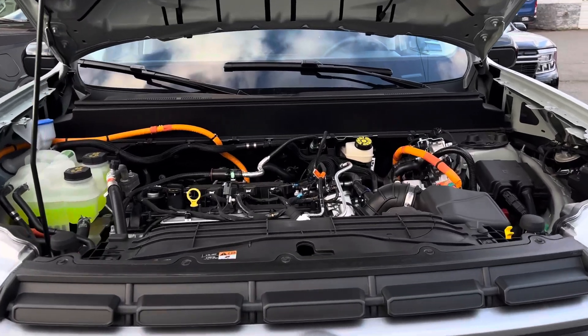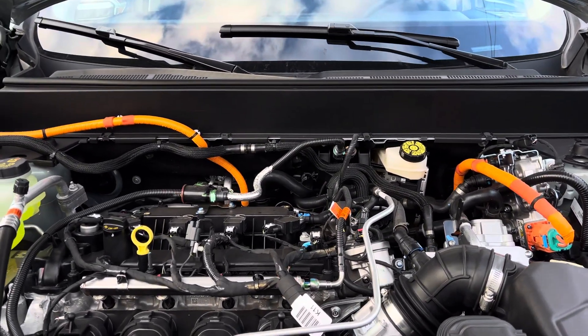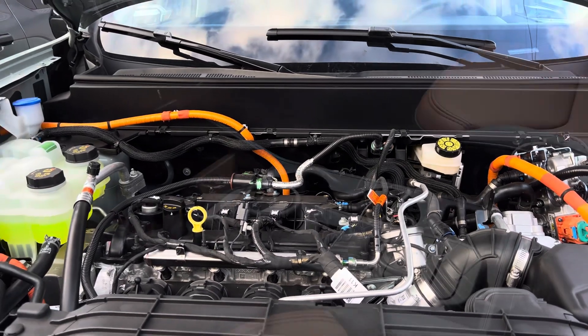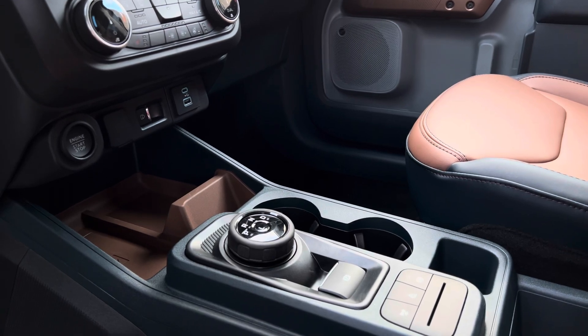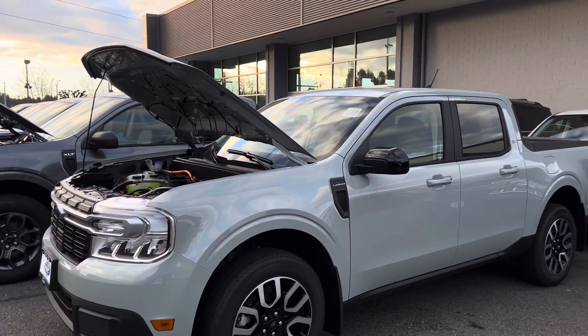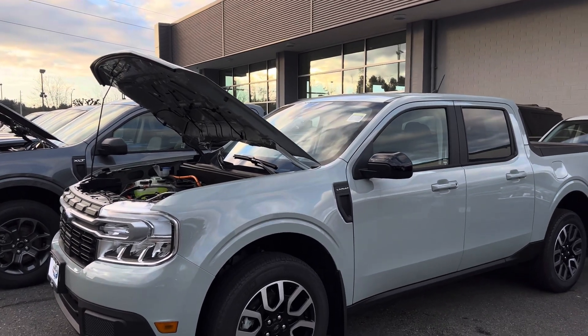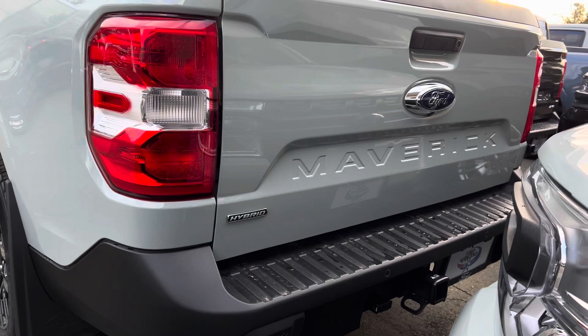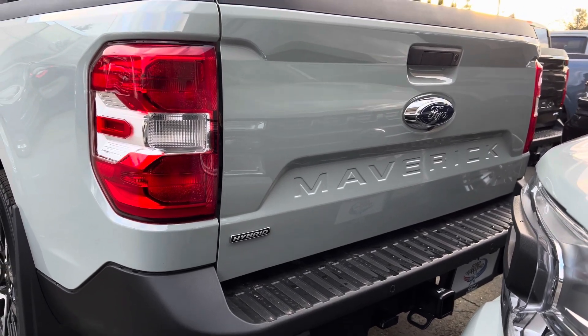This hybrid is powered by a 2.5-liter four-cylinder engine paired with a hybrid electric motor. It has a 1.1 kilowatt-hour battery and is paired with a continuously variable transmission, the CVT. This produces about 191 horsepower and 155 pound-feet of torque. For towing, you can tow up to 2,000 pounds with this hybrid, which is very impressive.